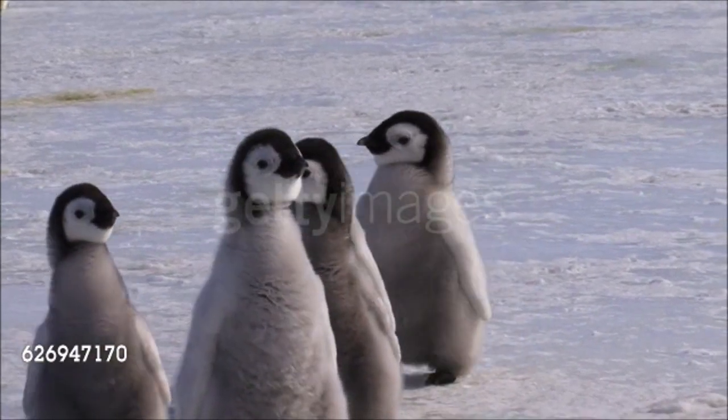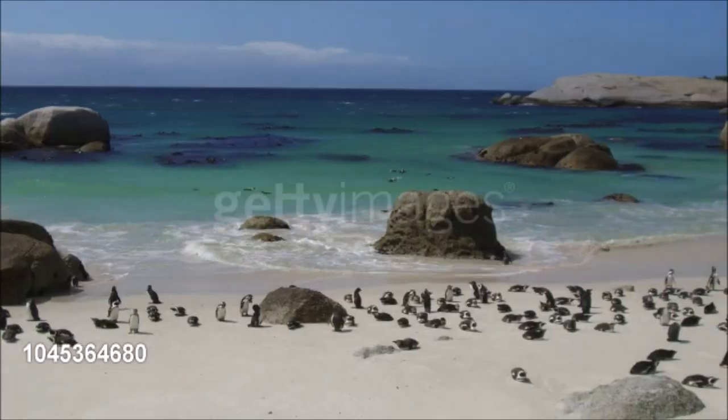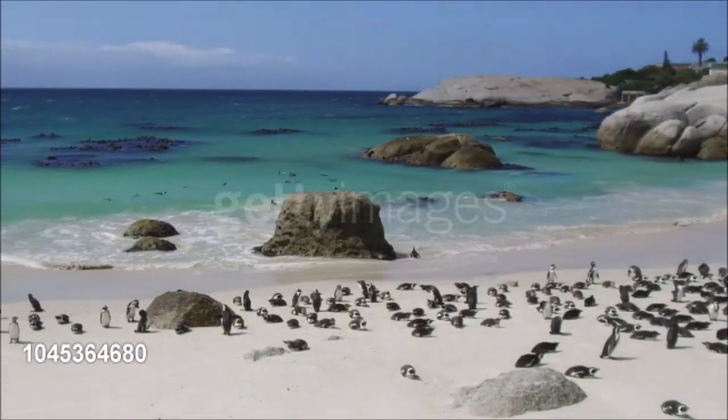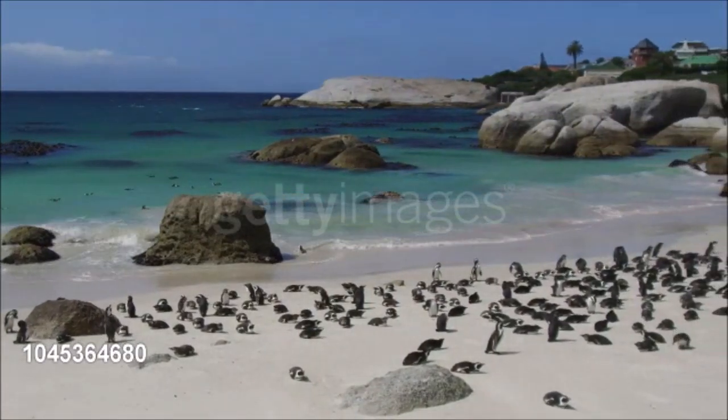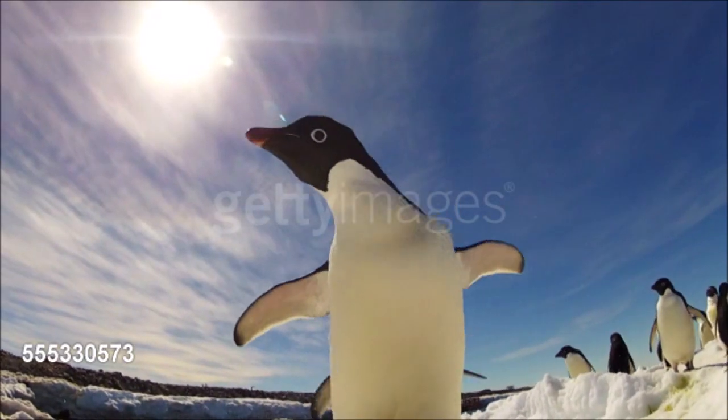Penguins are confined to the seas of the southern hemisphere. Although most common in cold climates, several species are also found where cold currents flow north into tropical regions. Only two species, the emperor and Adelie penguins, spend the winter in Antarctica.